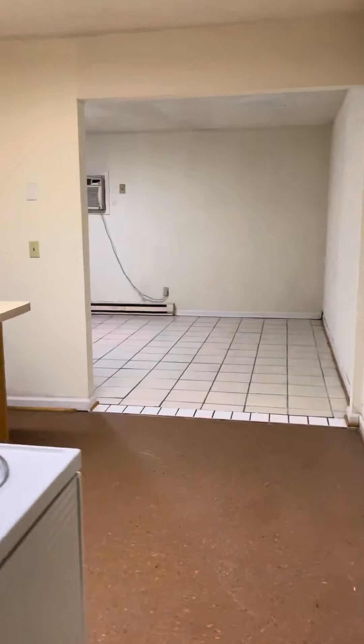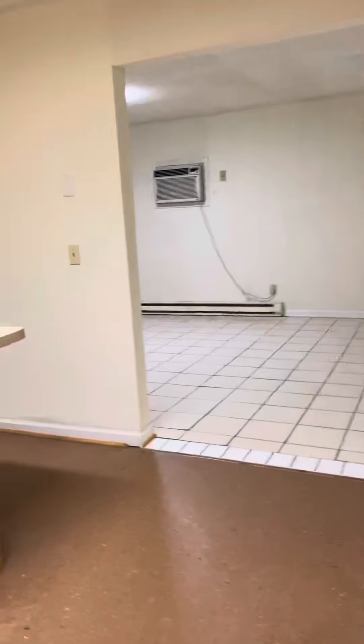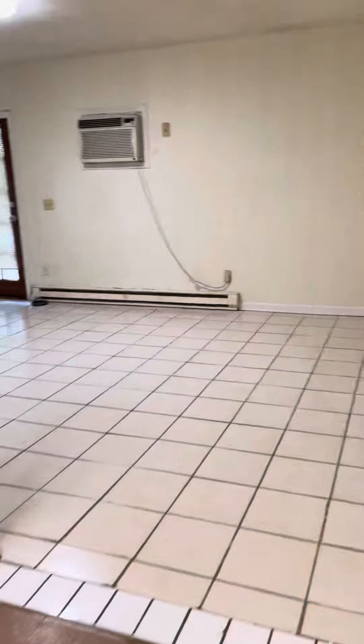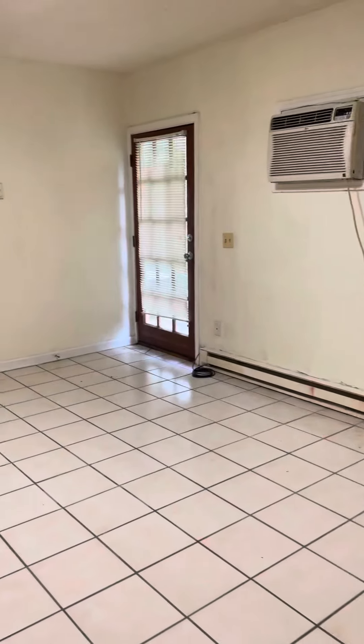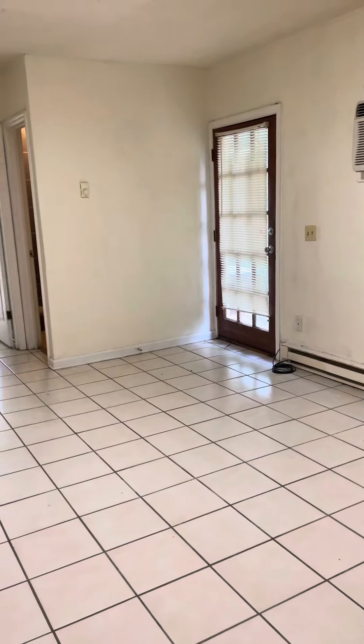That's the downstairs. There's not a lot of natural light — underground, no windows, only one way in and one way out. No back patio or anything like the other two units.